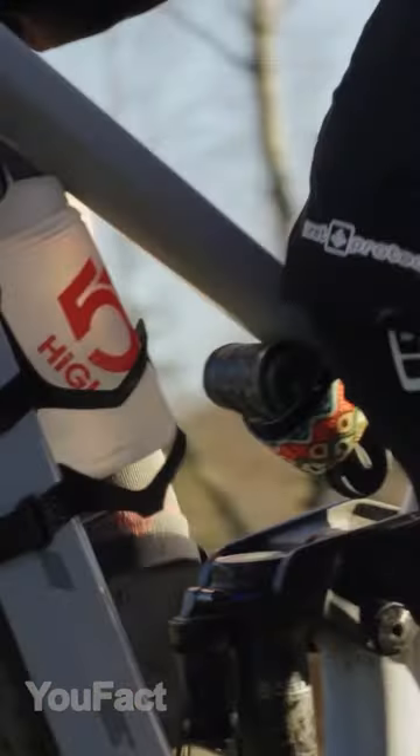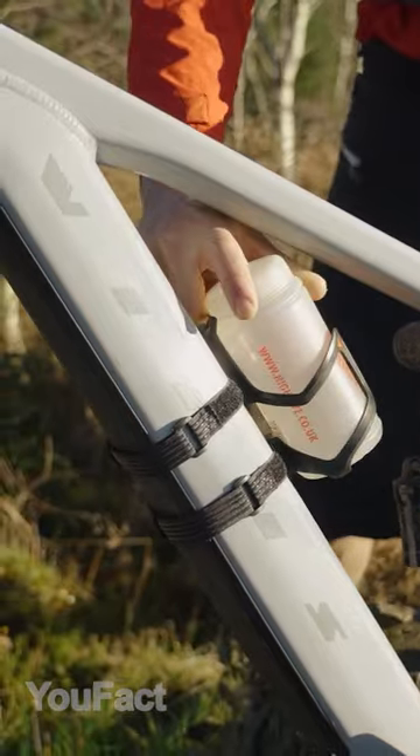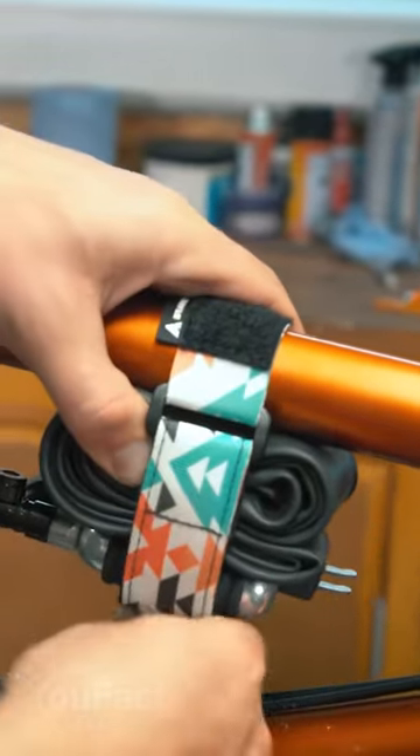With this strap, you can keep your stuff on the bike frame. Simply loop it around and attach with hook and loop fastener. A secondary inner strap provides a secure grasp.